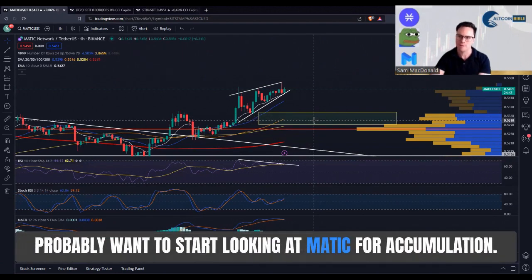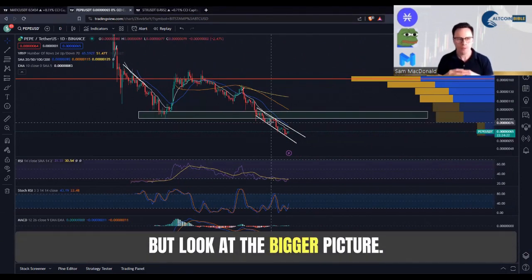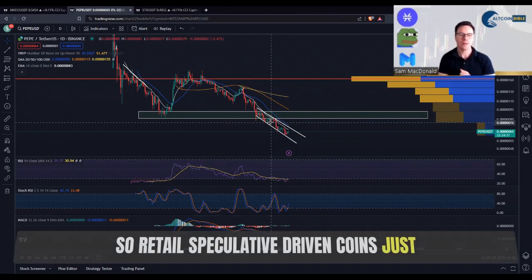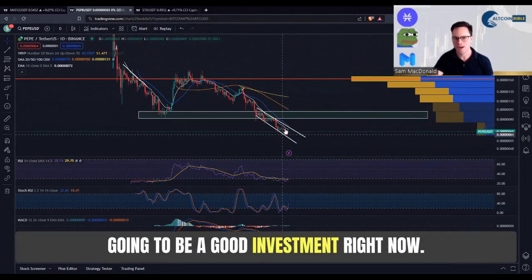Is this the ugliest chart in crypto? Pepe coin — it is sometimes the punching bag I look at often. But look at the bigger picture: retail money's not here, money supply globally is being tightened, and so retail speculative coins just aren't popular at the moment. That gives you a bit of a hint — if you're not trading this, it's probably not going to be a good investment right now.